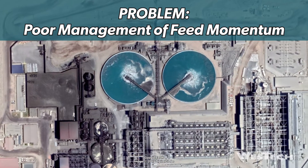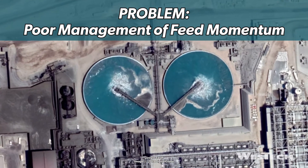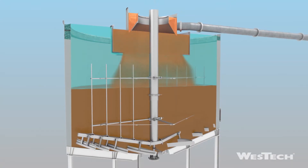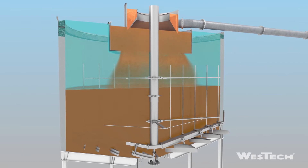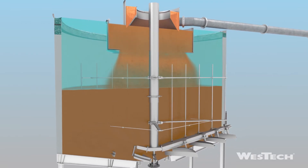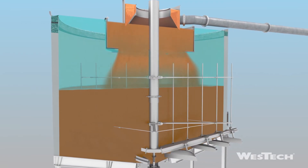A thickener that operates efficiently can actually be an untapped source of lowering plant costs. West Tech introduced the innovative Evenflow Feedwell technology to efficiently address feedwell problems without using vanes, baffles, or other added deflectors.